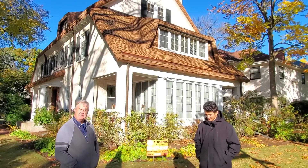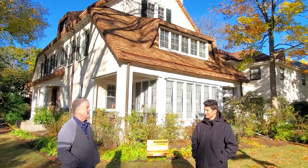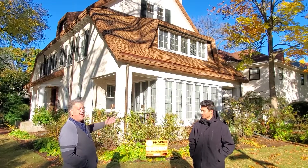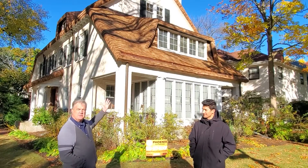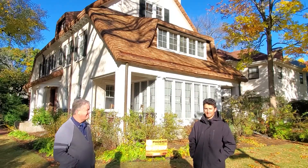Hats off to Phoenix. I much appreciated the effort and the conscientious treatment of their customers, and I certainly love the product. I've had people come by and say this is the most beautiful roof they have ever seen. Thank you.